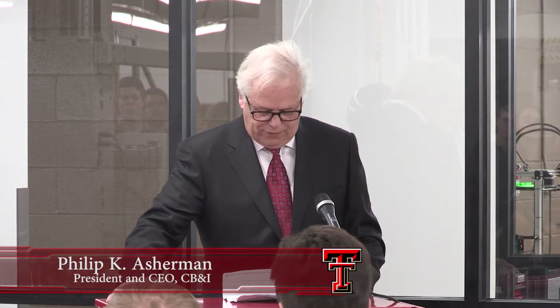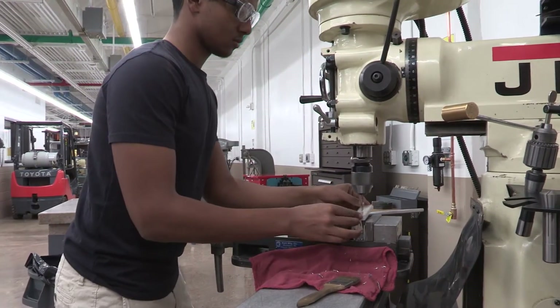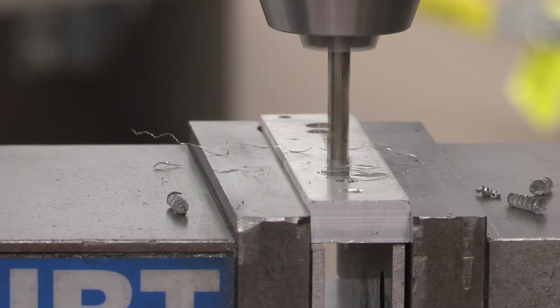The engineers we recruit from Texas Tech are not only well prepared and qualified — they certainly understand the latest advancements in engineering, science, and technology. But we also think the students from Texas Tech are ready to solve big challenges and apply innovative ideas and emerging technologies, and that's really the reason we're here today.